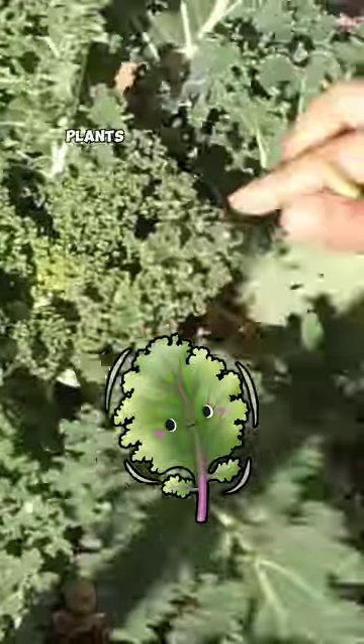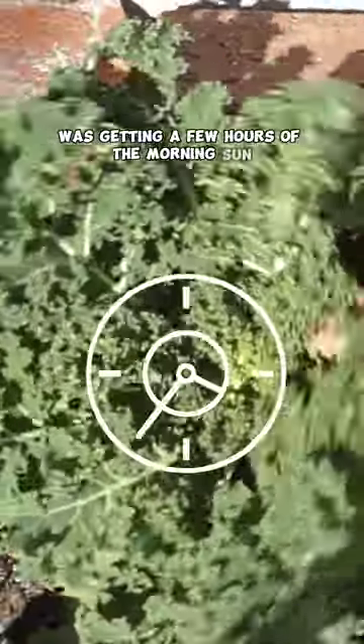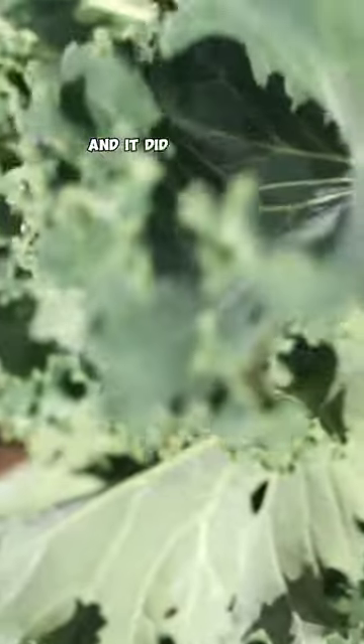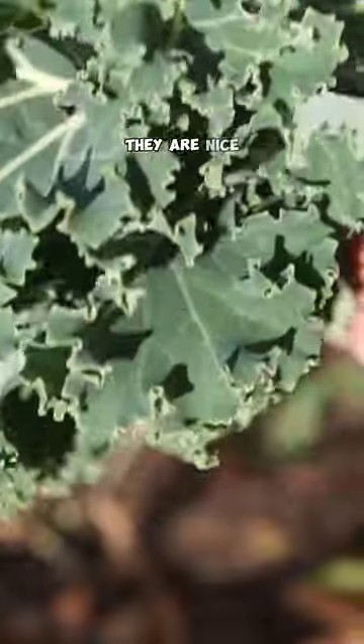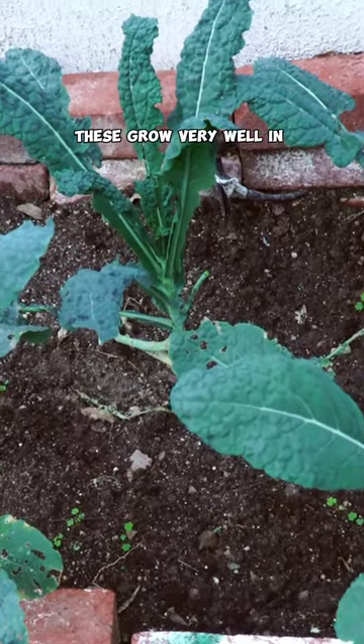Kale is one of my favorite plants to grow in partial shade. This kale plant was getting a few hours of the morning sun, about two hours or so, and it did pretty well. You can see the leaves — they're nice, full and quite healthy. And this applies to other kale varieties like dinosaur kale as well. These grow very well in partial shade or shade.